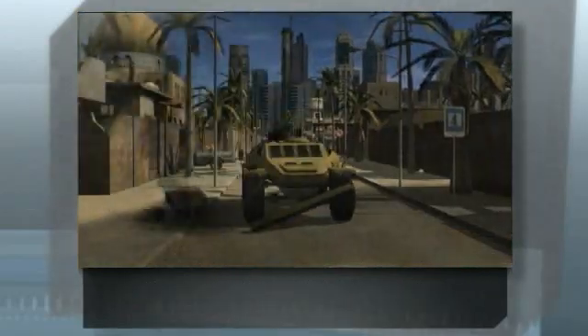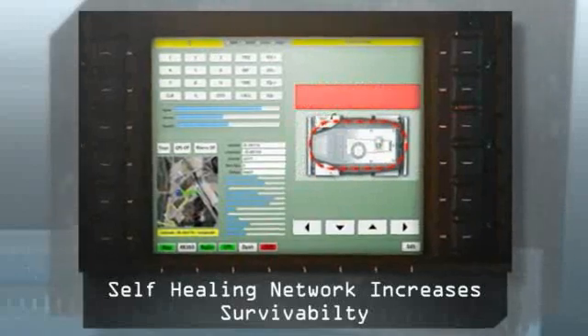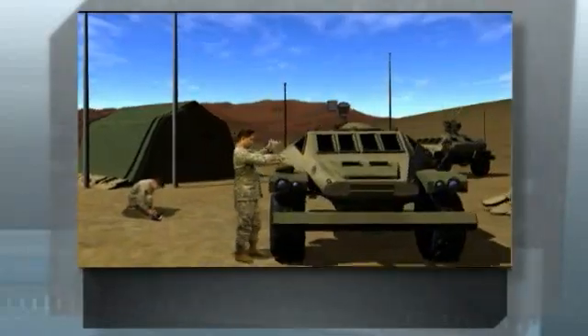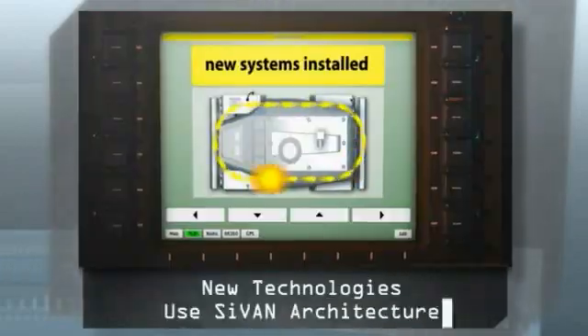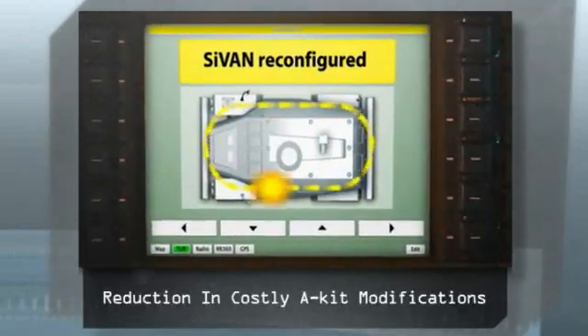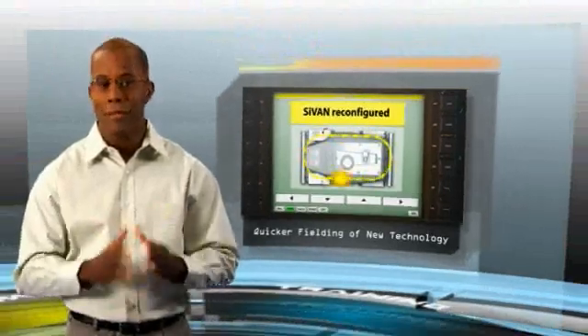If damaged, SciVan's self-healing functionality reconfigures the information link, which greatly increases survivability. As the next mission evolves, SciVan increases the adaptability of the fleet by serving as the integration infrastructure for new devices. This means the need for costly A-Kit modifications are reduced greatly, and future capabilities can be fielded rapidly.